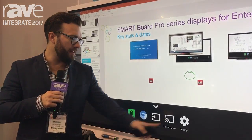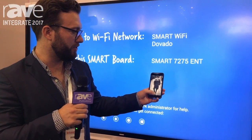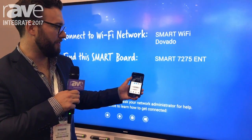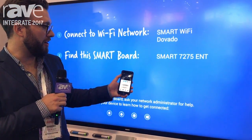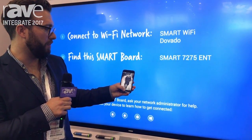What we also have is built-in screen sharing capabilities. From my phone here, I have the ability to just swipe up, click on AirPlay, and in real time share my cell phone with the display itself.